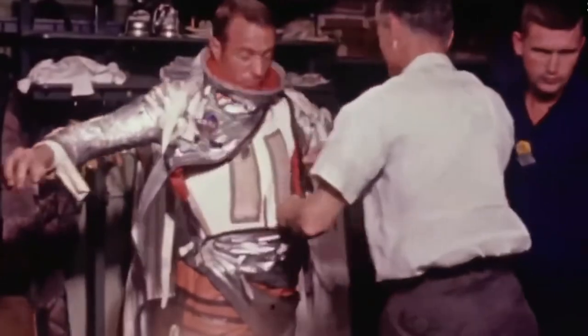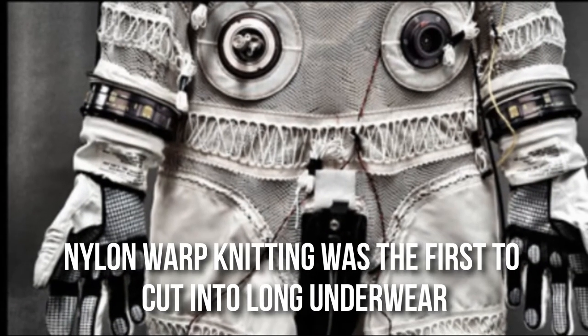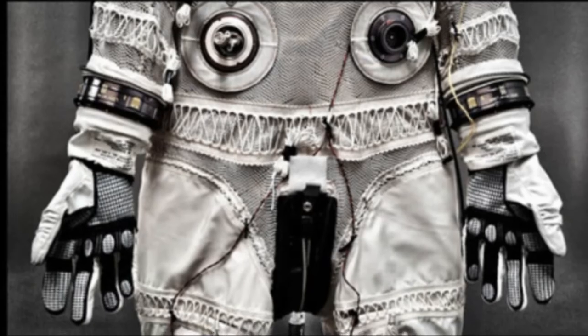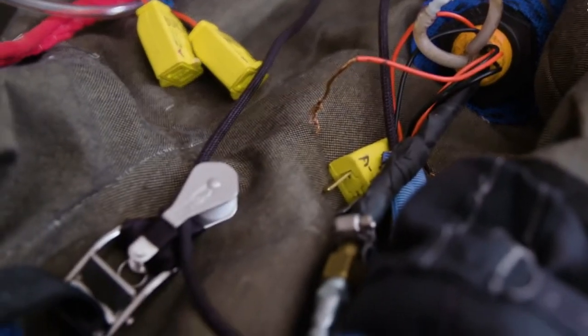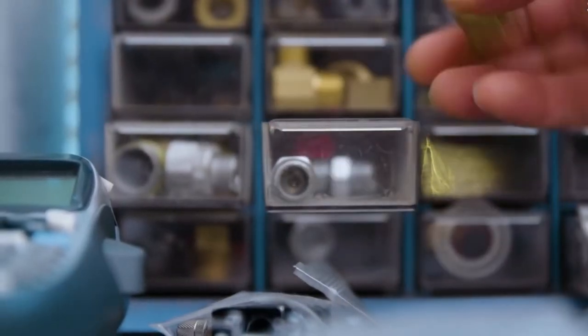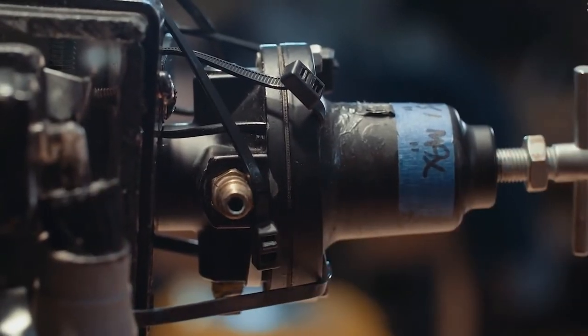Cooling Clothes: the cooling suit is worn in the pressure layer and is composed of nylon, spandex fiber, and a liquid cooling tube. Nylon warp knitting is first cut into long underwear shapes. At the same time, spandex fibers are woven into a piece of fabric and cut into the same shape. The spandex is then fitted with a series of cooling tubes, which are stitched together with the nylon layer. Finally, the front zipper and connector used to connect to the life support system are attached.